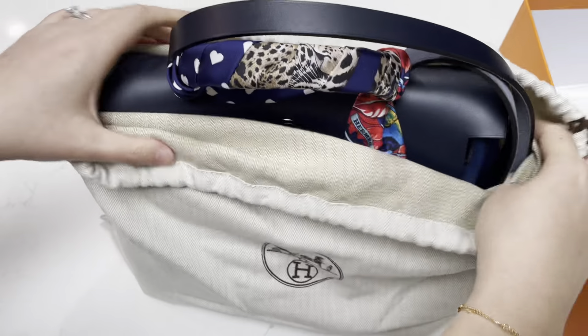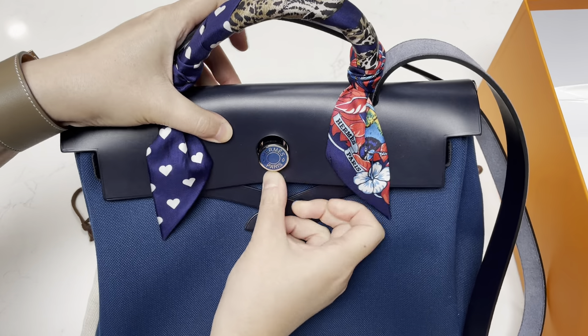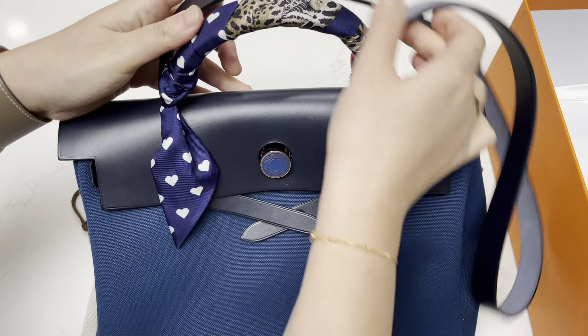Let me reveal to you the special Her Bag that I got. I did get a Twilly to match this, so you can see that the bag is in the blue family. This is the Jungle Love Twilly that was released a year or two ago — I happened to come across this and they happened to have one in stock, so I thought it was the perfect match. This is the Jungle Love Twilly in a navy color. What's special about this is the color — this color is called Deep Blue.